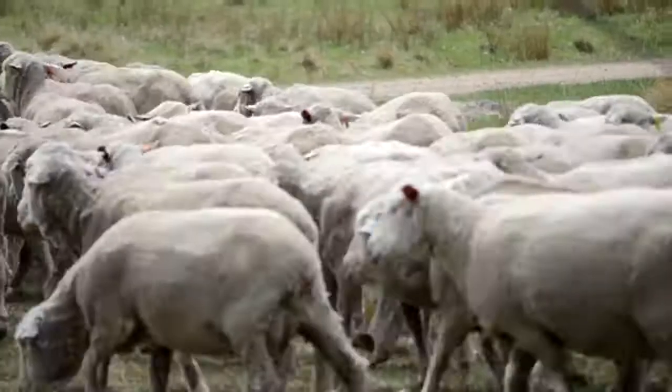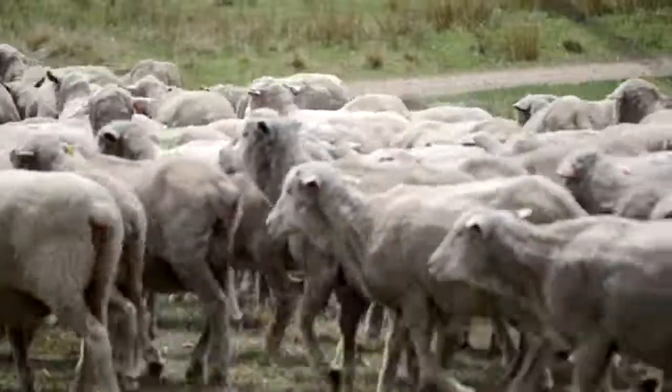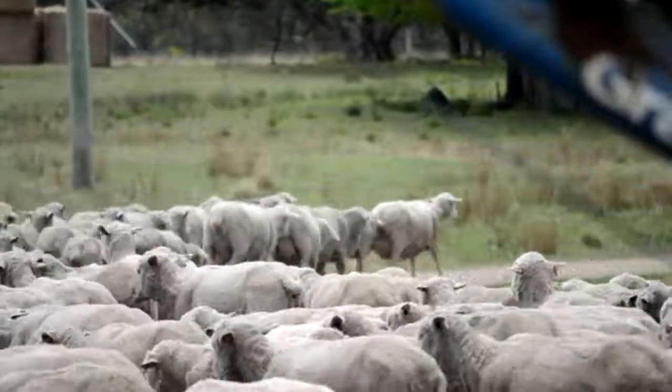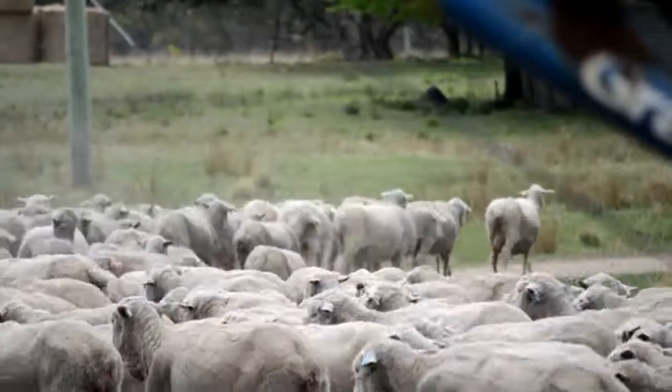Where he sees genomics really assisting is that he'll be able to join ewes in much larger mobs, make better use of paddock space, and make better use of resources such as feed and water. He'll still need to check lambs and do tagging, but won't need to worry about parentage, because the parentage test is available to sort out any discrepancies — basically making a whole range of changes based on better use of resources, including his time.